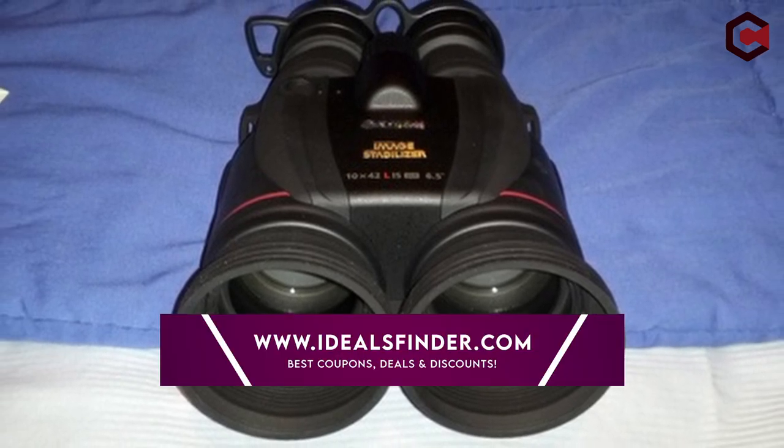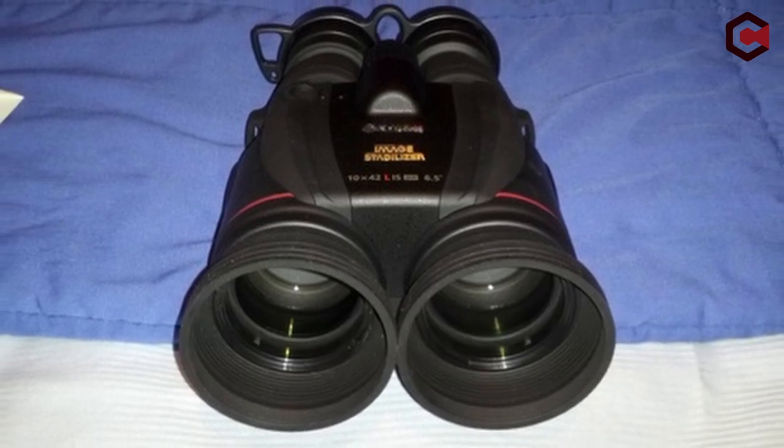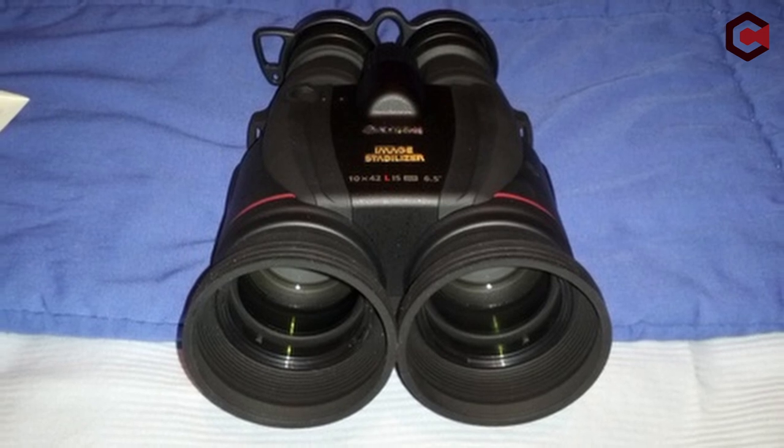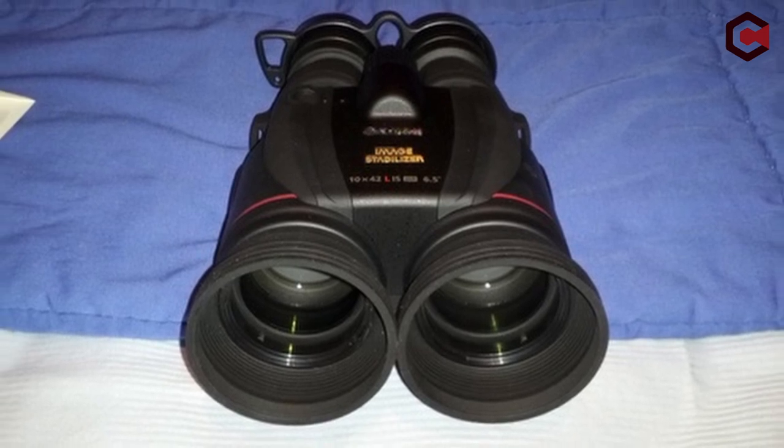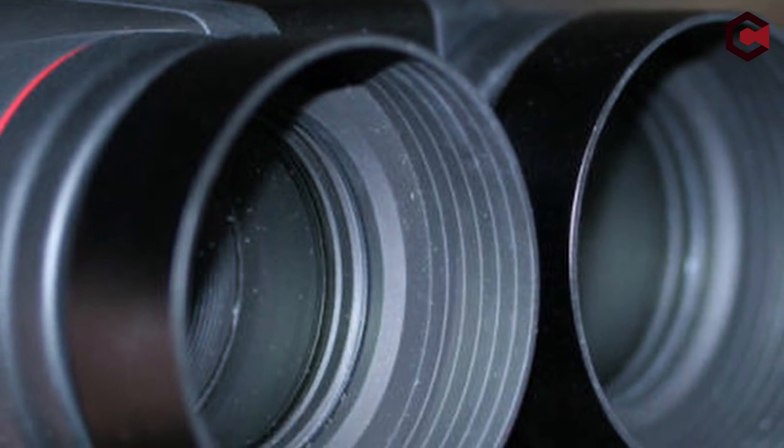These binoculars are optically excellent and come with gyro stabilization. You will get 10x magnification and a 6.5 degree field of view. It also comes with a 42mm objective lens diameter and weighs about 1.1 kg.